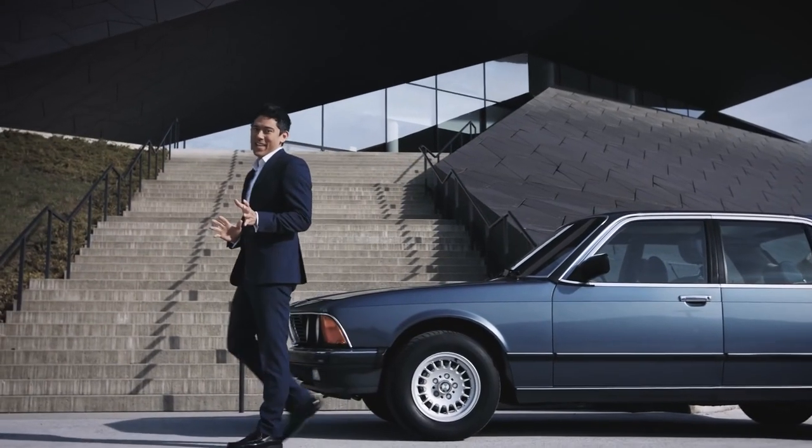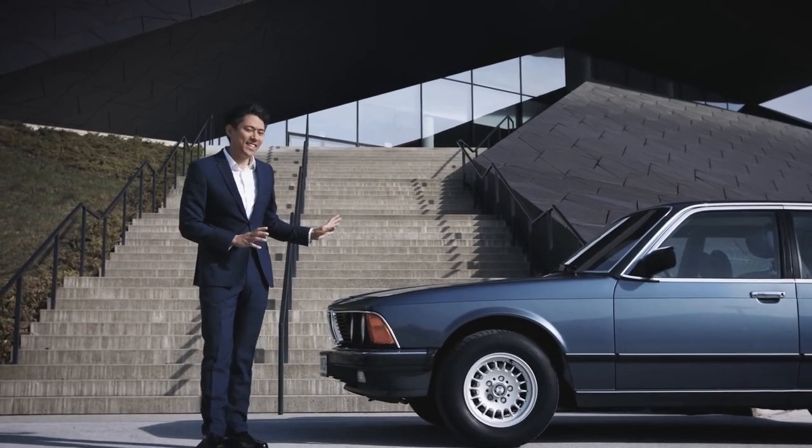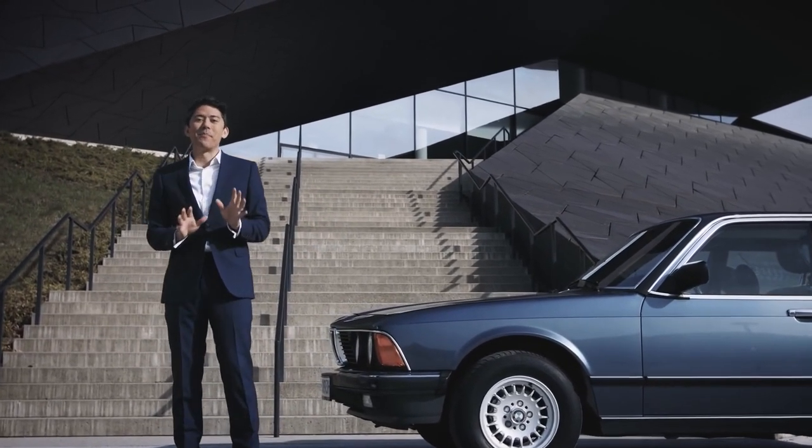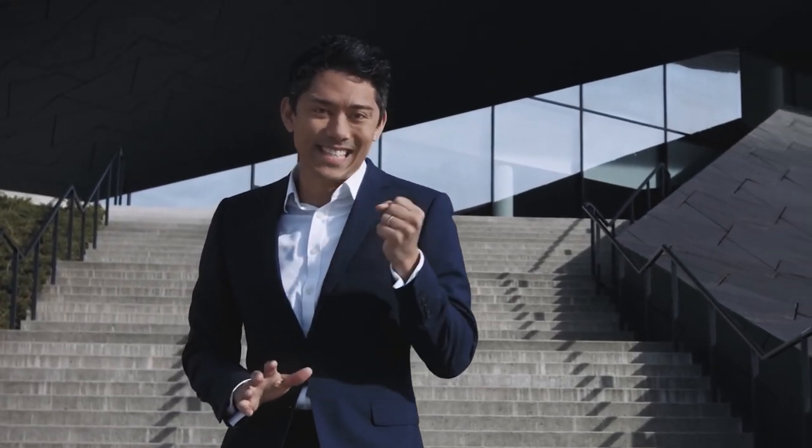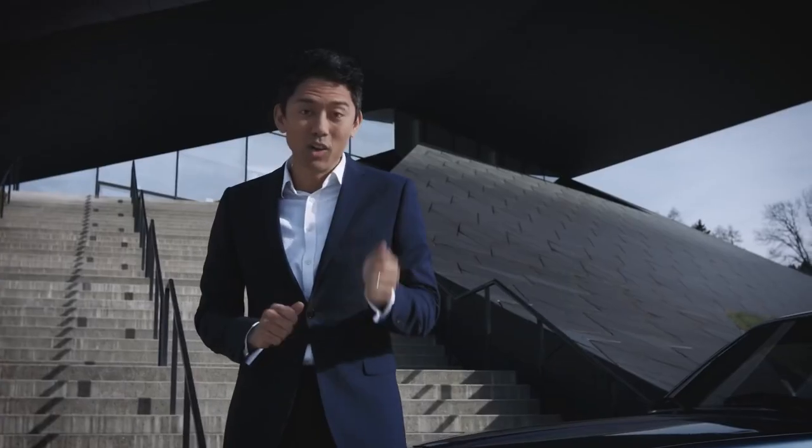What a journey. From this in 1977 to what I'm about to show you. The arrival of a new generation of BMW icons in design, comfort, technology and sheer driving pleasure culminates in the newest version of BMW's traditional flagship.